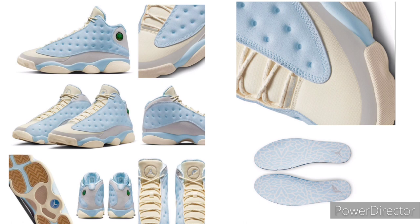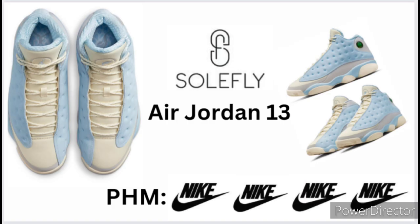You are looking at the Soulfly Airdrawn 13 collaboration, which will be releasing December 2nd, 2022. That's this Friday.